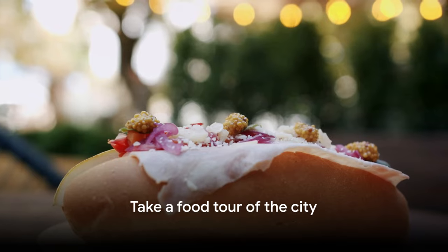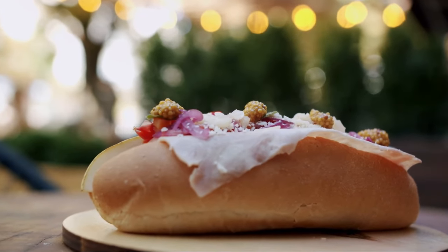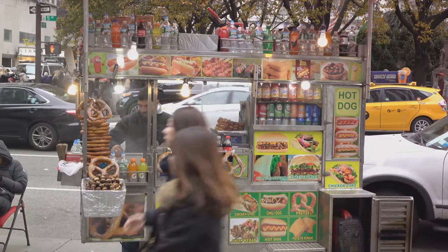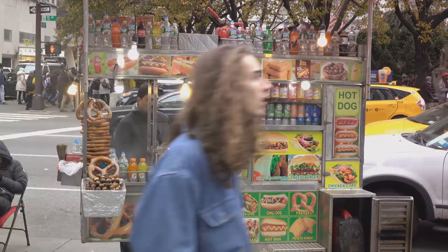Number 22, take a food tour of the city. New York's diverse culinary landscape can be best experienced through a food tour. From classic New York pizza and bagels to international cuisines from around the world, these tours offer a taste of the city's rich food culture.